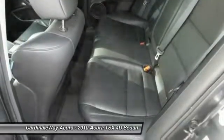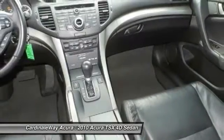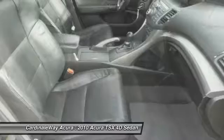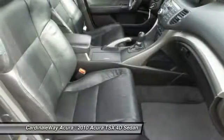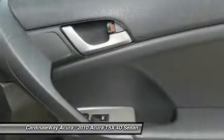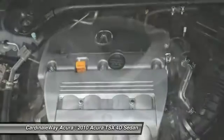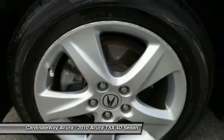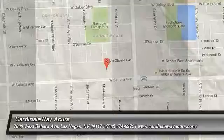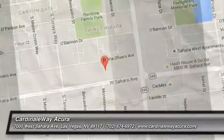Your new ride is just a phone call away. For more information, visit www.fema.org.